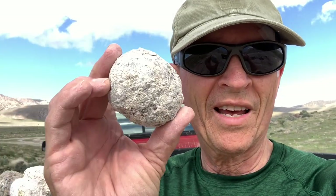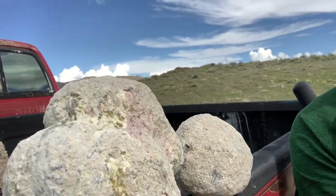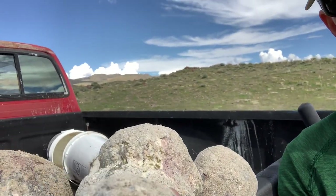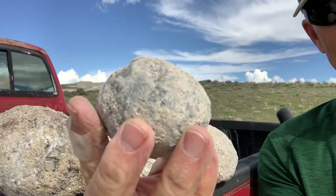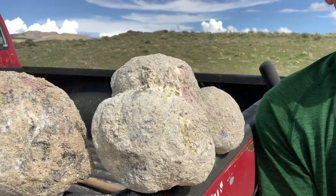We've been digging for a couple of hours and we found some geodes. We'll have to clean them up a little bit and then take the tile saw and cut them. We've got these nice ones here as well — these are pretty big compared to the smaller ones. These are pretty nice sized geodes.